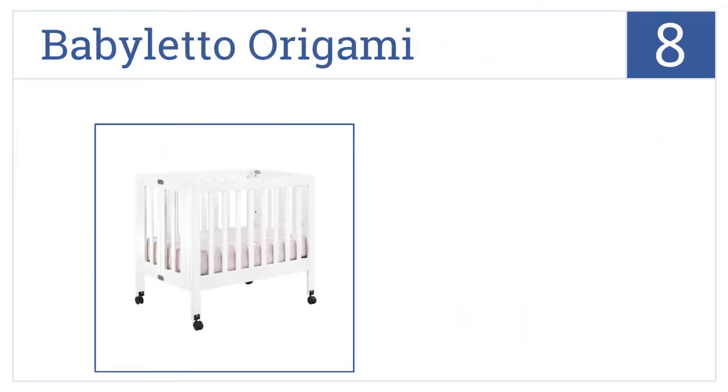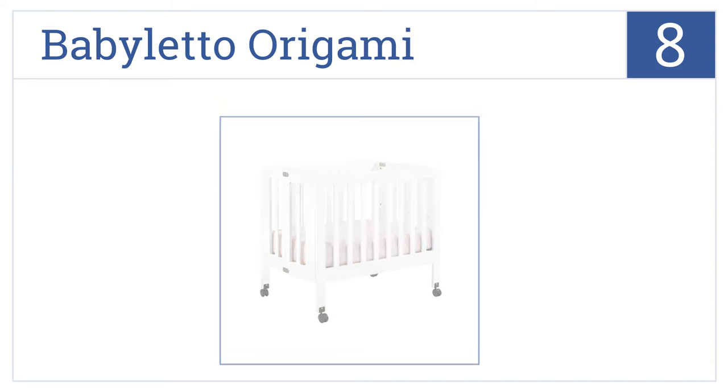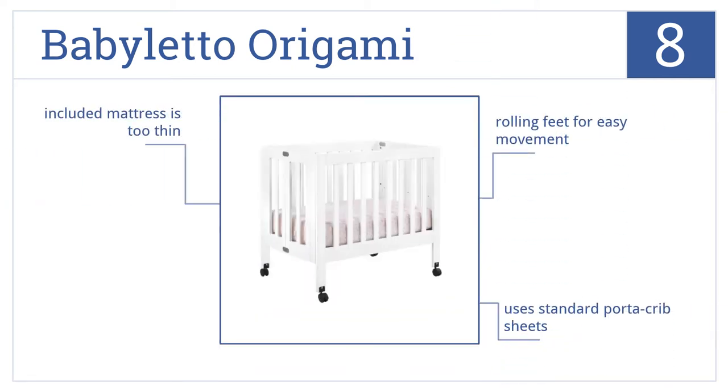Coming in at number eight, the Baby Leto Origami is a mini-sized crib that's collapsible for easy storage and transport. It's made from sustainable wood and comes with rolling feet for easy movement. It uses standard porter grip sheets.